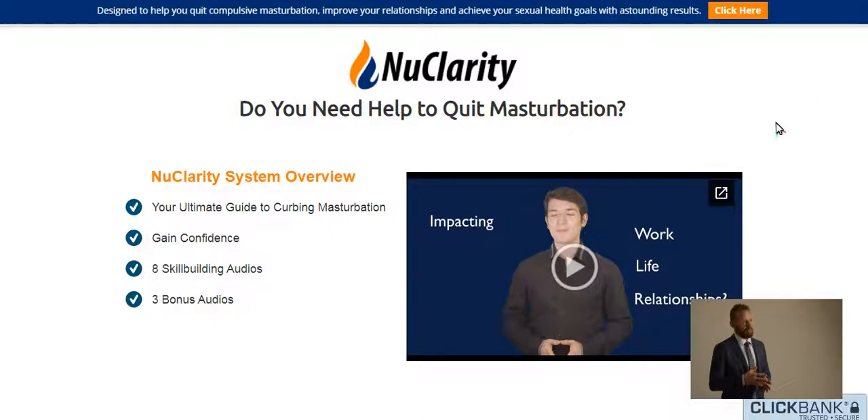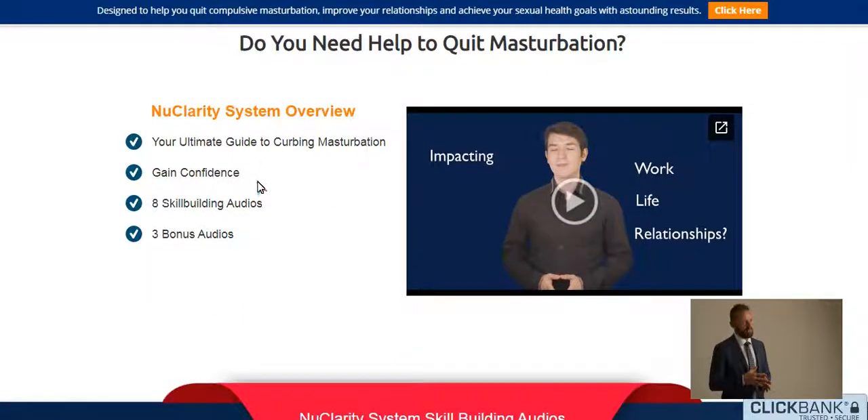Hello everybody. If you are looking for this product review, you've come to the correct place, because I am here today to assist you and help you make the right decision.